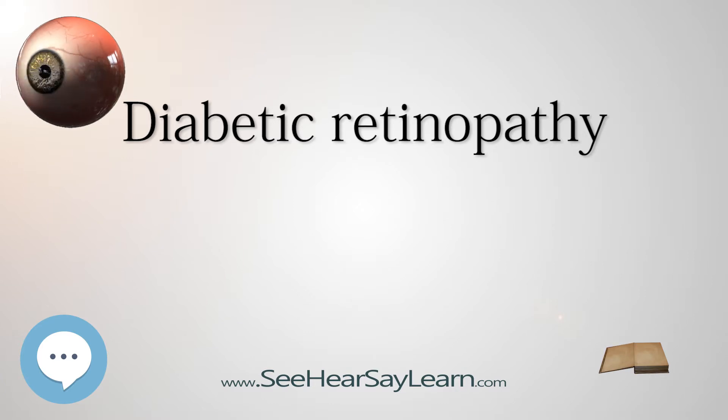In extreme cases, a person may only be able to tell light from dark in the affected eye. It may take anywhere from a few days to months or even years for blood to clear from the inside of the eye, and in some cases it will not clear. These large hemorrhages tend to happen more than once, often during sleep. On fundoscopic exam, a doctor will see cotton wool spots, flame hemorrhages, and dot blot hemorrhages.